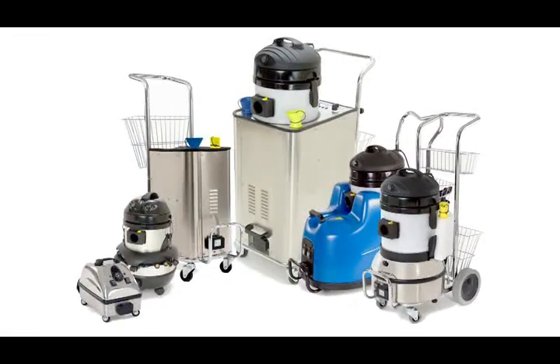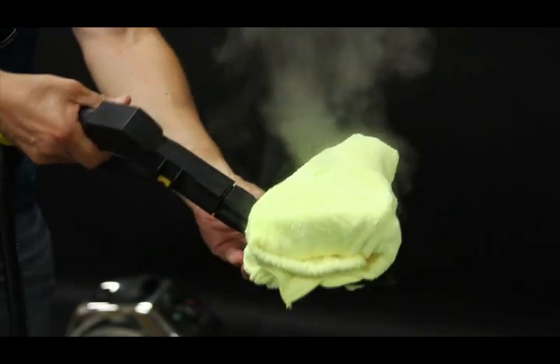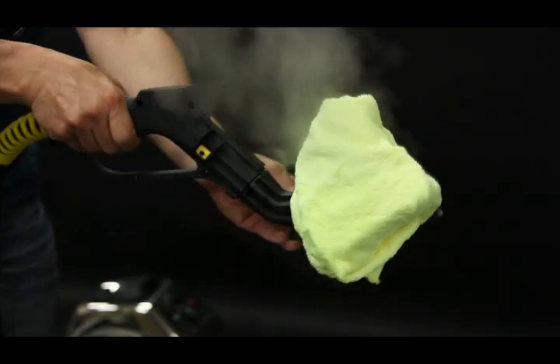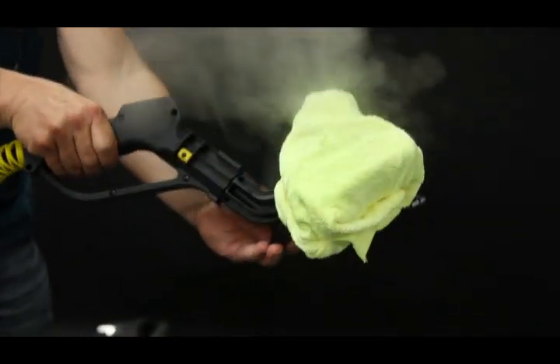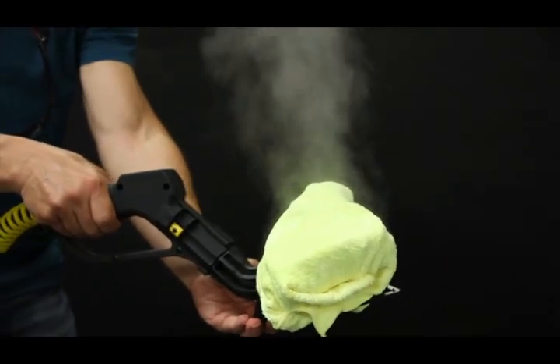Vapor steam cleaners, such as the models shown here and others on the market, are not designed for carpet cleaning. The dry steam, containing only 5% water vapor, can only be used for area and spot cleaning. This is completely unacceptable to produce results offered by professional carpet cleaning equipment, like DIMER's Extreme Power models.